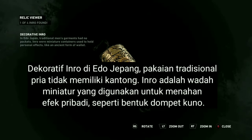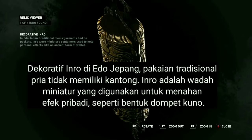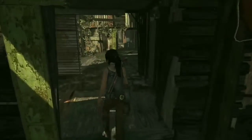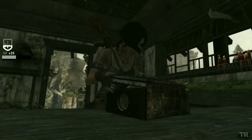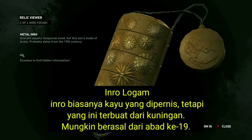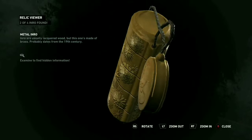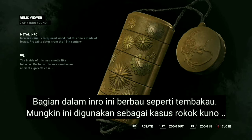In Edo Japan, traditional men's garments had no pockets. Inro were miniature containers used to hold personal effects, like an ancient form of wallet. Inro are usually lacquered wood, but this one's made of brass — probably dates from the 19th century. The inside of this inro smells like tobacco; perhaps it was used as an ancient cigarette case.